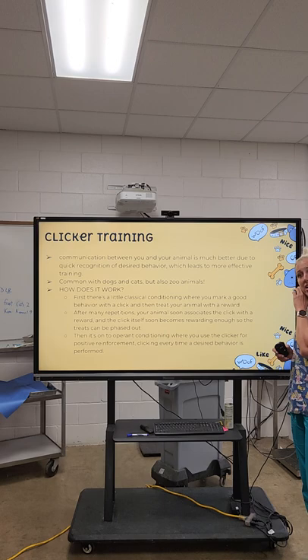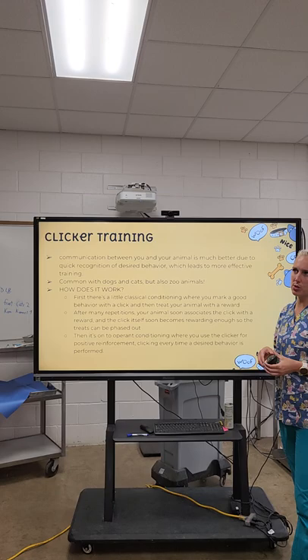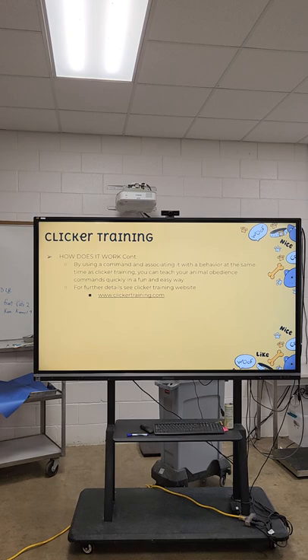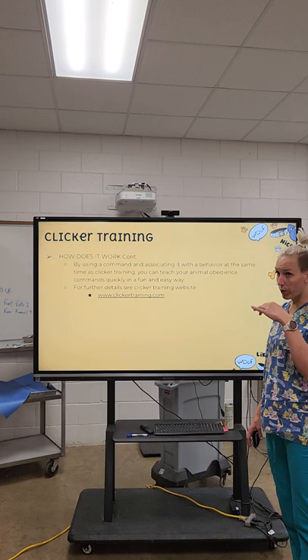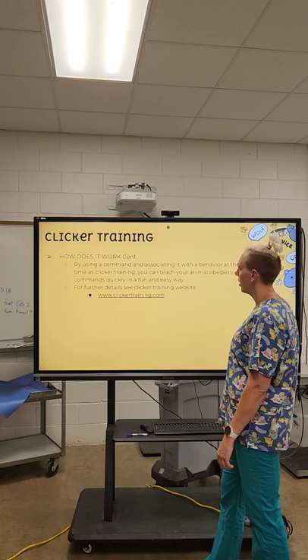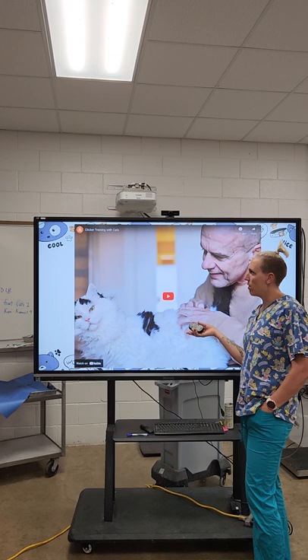With operant conditioning, you use the clicker for positive reinforcement — they know the click is a good sign. You're then able to reinforce behavior from across the room, which is how animals are trained to perform things across a stage. You can also use a verbal command like 'good' or 'yes' as an additional reward alongside the click. You can also learn more at clickertraining.com. The next video will talk about clicker training with cats, which is pretty cool.